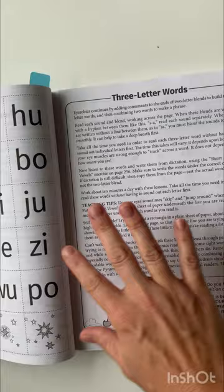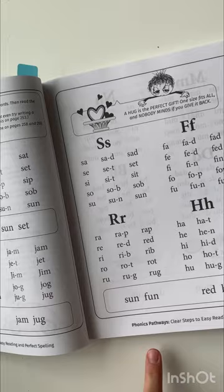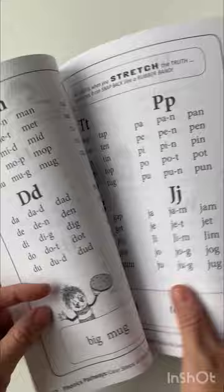Here you can see we've got the three-letter words coming and this is how it's set up for that. You would read these words and then you're also practicing dictation. You can see there's a bunch here, and then more games.